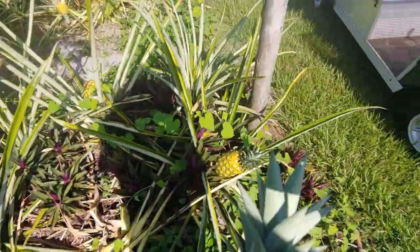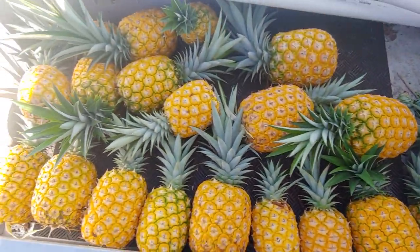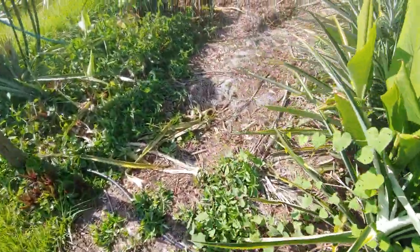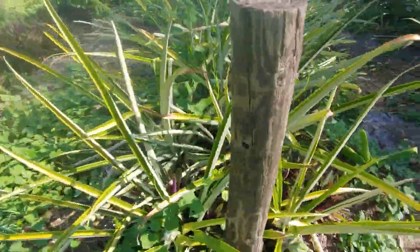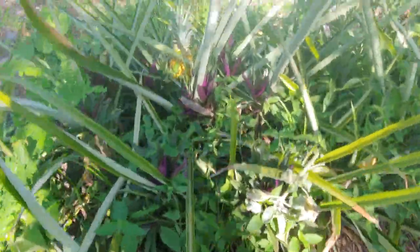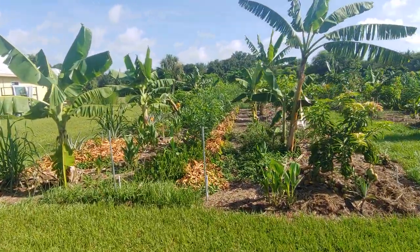I've been harvesting for the last couple of weeks and I'm probably quite a bit more than halfway through my pineapples. I'll show you the ones I got today. I've had absolutely no rodent damage whatsoever. The only damage I've had is a couple that had pockmarks on the top of the fruit — either from sunburn or from birds pecking on them.